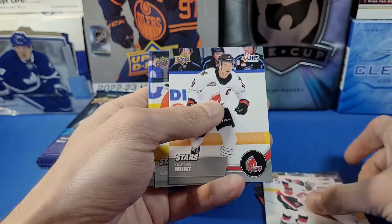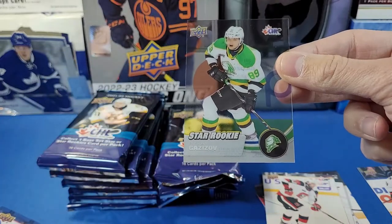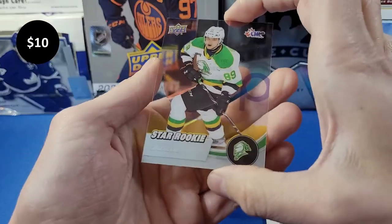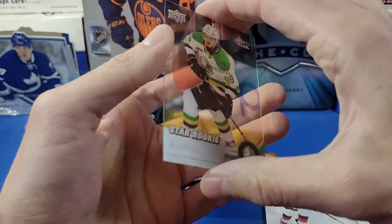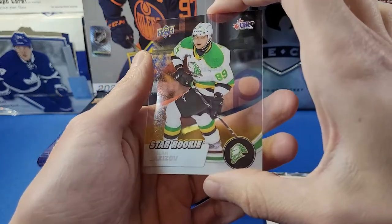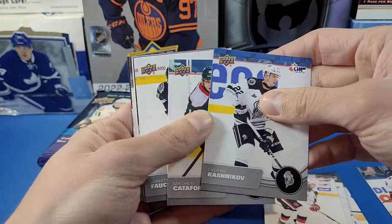We've got Reese Vitelli, Cameron Tolney, and a Stars card of Damon Hunt. And here's a nice one — this is an acetate card: Ruslan Gazizov, Star Rookie Acetate! This looks really nice — obviously very similar to the clear-cut base cards or Young Guns you can get in Series One, Series Two, and Extended.